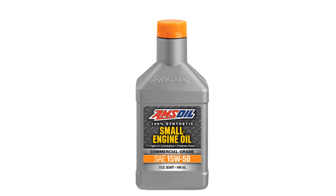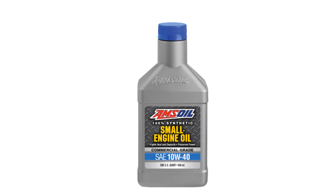Amsoil Synthetic Small Engine Oil isn't merely a rebadged automotive oil. Instead, we designed it from the ground up specifically for small engine dependability. You can rest assured your engines are protected even during periods of extended use when there's no time for scheduled maintenance.